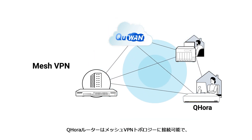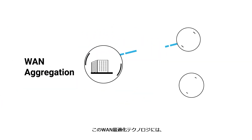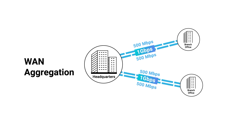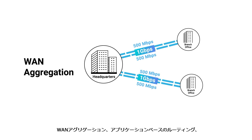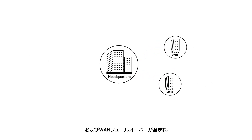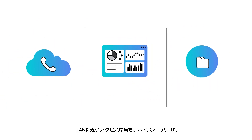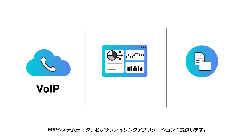The QHORA router can be connected to the mesh VPN topology with another QNAP router, or QNAP NAS and QGD switches with Q1 installed in multiple locations. Its WAN optimization technologies — including WAN aggregation, application-based routing, and WAN failover — provide a near-LAN access environment for enterprise voice over IP, ERP system data, and filing applications.